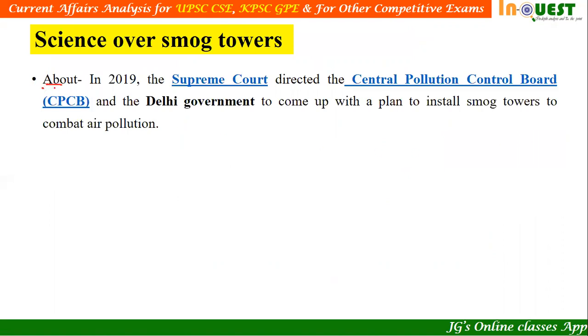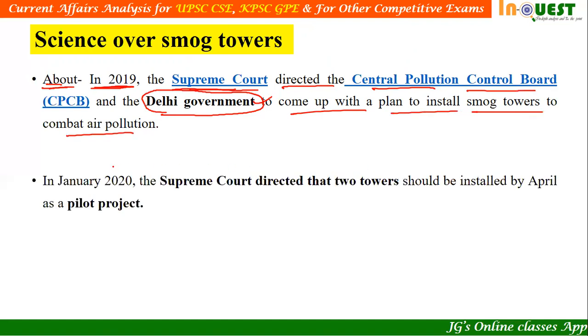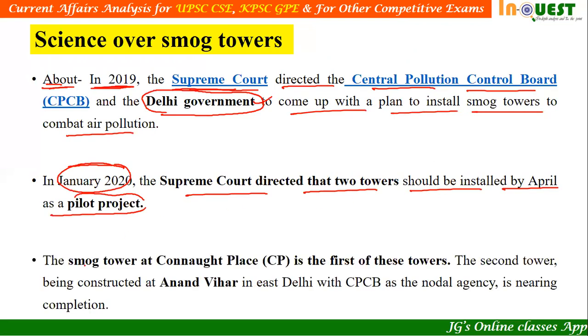Let us see the background. It all started in 2019 after the Supreme Court directed the Central Pollution Control Board and the Delhi government to come up with a plan to install smog towers to combat air pollution. In January 2020, the Supreme Court made it mandatory, directing that two towers should be installed by April as a pilot project. The smog tower at Connaught Place is the first of these towers. The second tower is being constructed at Anand Vihar in East Delhi with CPCB as the nodal agency and is nearing completion.